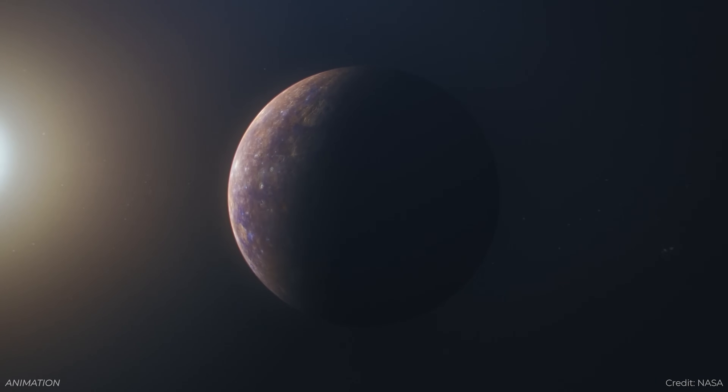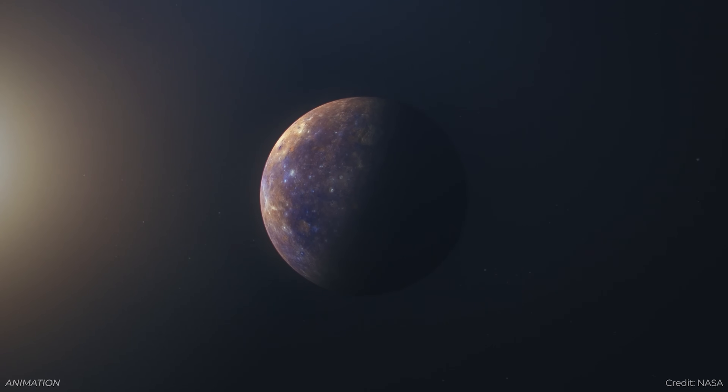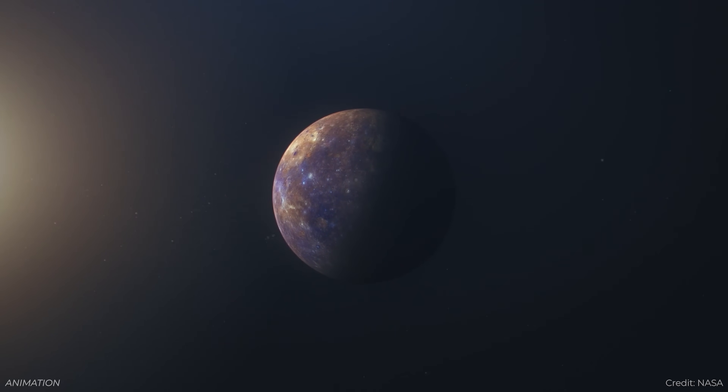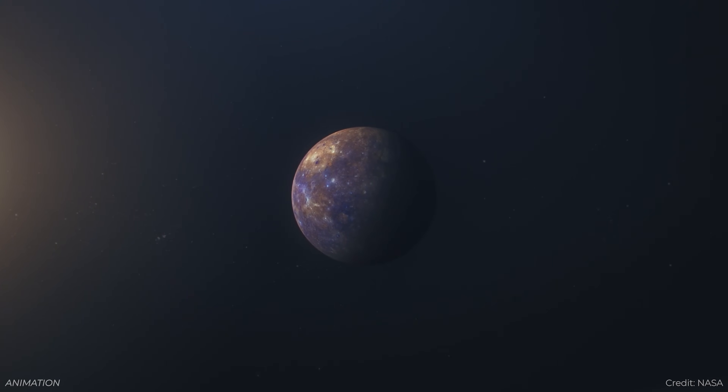It would take about seven years, but if they had a much larger solar sail they could drop that time down to about four years. I just love this idea of using solar sails as a way to move around in the solar system because it gives you options. Once you're at Mercury, you could change your orbit — you could leave Mercury and go to Venus if you wanted to.